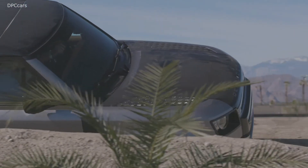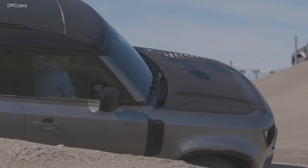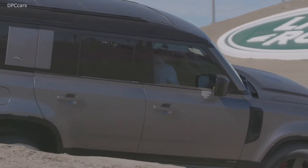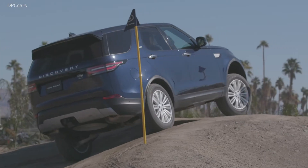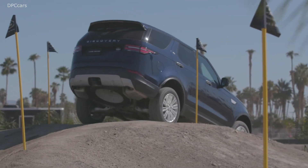A lot of very careful consideration has gone into this design to reinforce the new Defender's unique DNA. When you look at the face — and it's the same for the 90 and the 110 — it adds a characterful face.